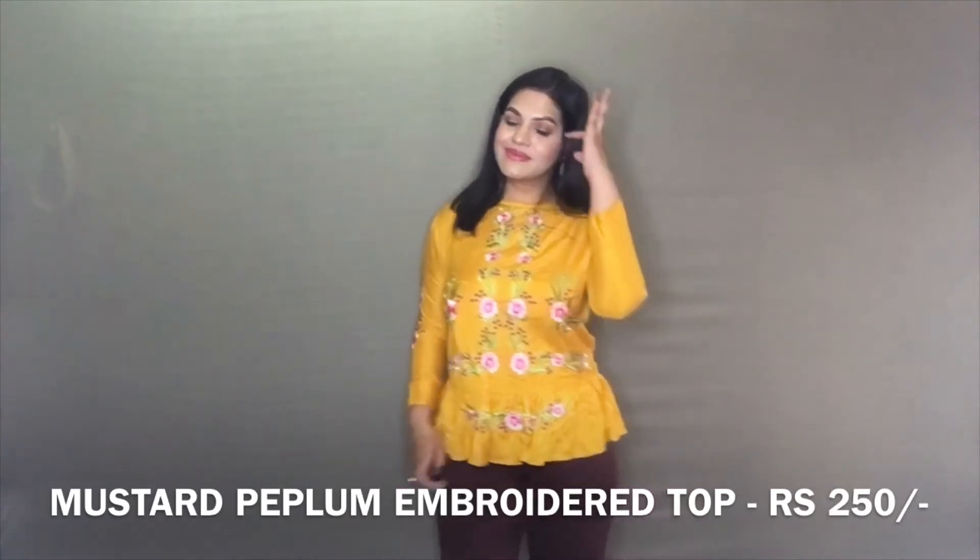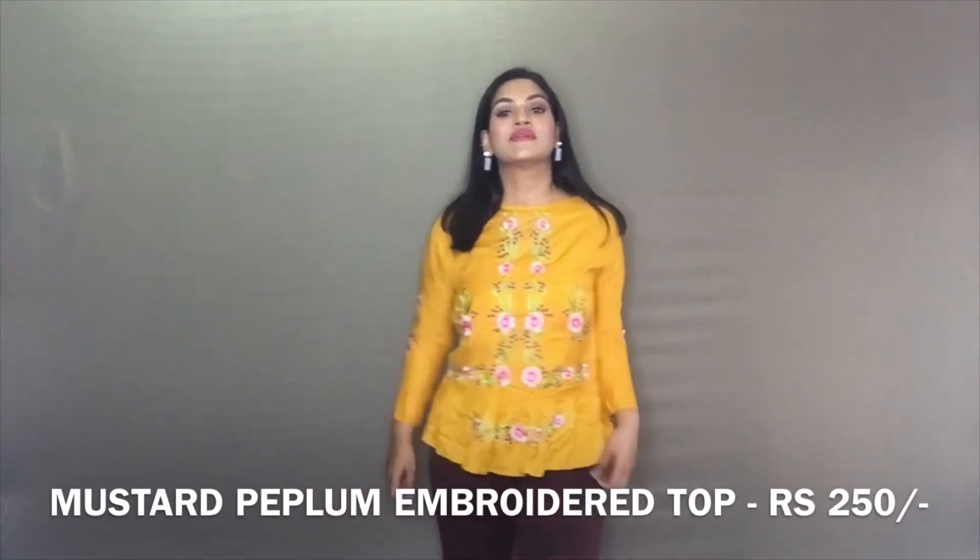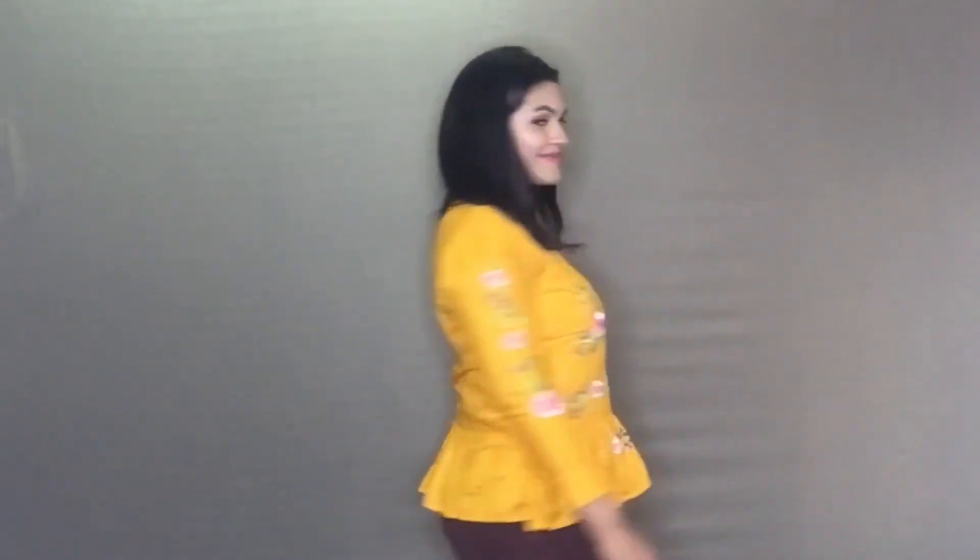Next up is this embroidered mustard peplum-style top. I don't know why peplum went out of fashion but I really love this. It's the most expensive top at Rs. 250, but for the quality and the look it creates I really love it and think it looks flattering.